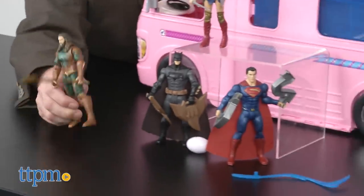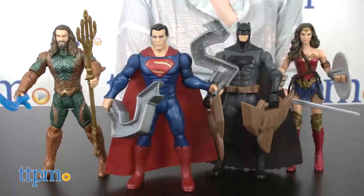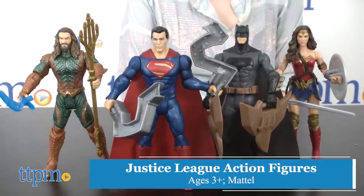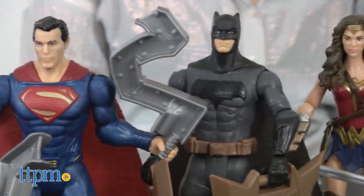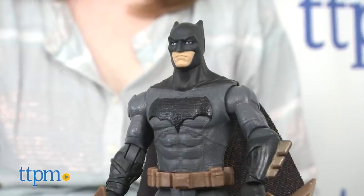Shall we do the Justice League? Speaking of Justice League — these are Justice League action figures, based on the movie. I don't know what I've been drinking this morning. Not enough coffee. We've got Aquaman, Superman, Batman, and Wonder Woman. They're about $9.99 each.